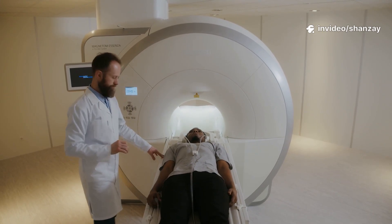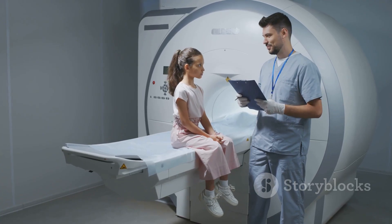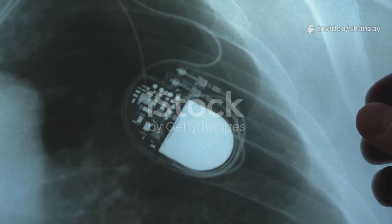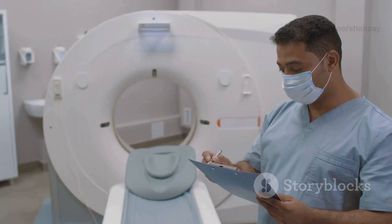MRI is one of the safest imaging tools available — no radiation, just magnets and radio waves. It's ideal for most people, including kids and pregnant women after the first trimester. The main concern is metal implants: pacemakers or certain clips can be affected by the magnet. Always tell your doctor about any implants or devices before your scan.